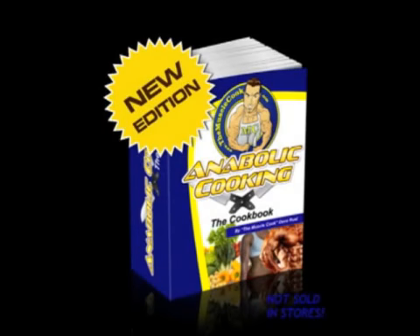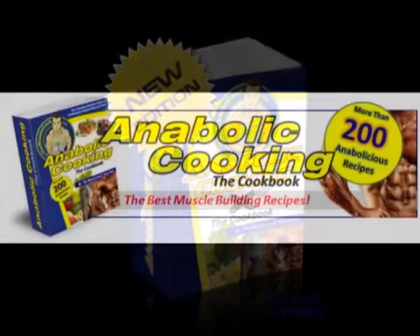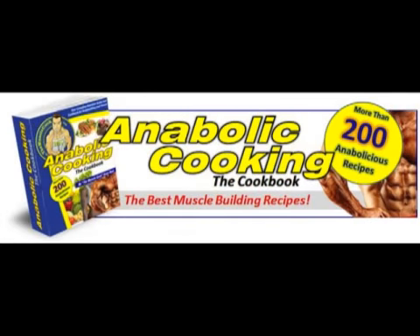Hey guys, today I want to talk about the latest fitness product I purchased online and that's the Anabolic Cooking Muscle Building Cookbook by Dave Urell. I can honestly say that this book has made my life a whole lot easier and I wanted to share this with the rest of the bodybuilding community. Basically it's a cookbook with around 200 recipes, designed with bodybuilders and fitness oriented people in mind.